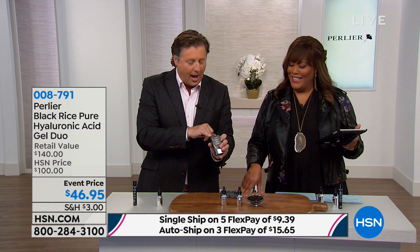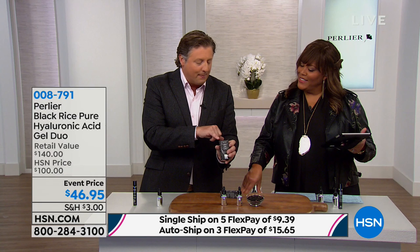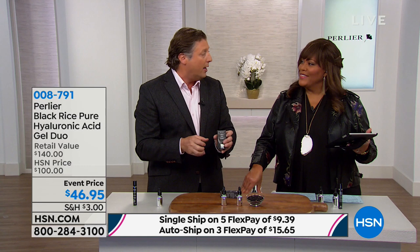We have a little emblem that looks like an open jar, and we put how long, once you open it, it's good for. If you see 12M, it means 12 months — so once you open it, it's good for 12 months.